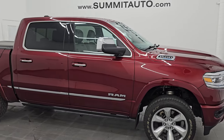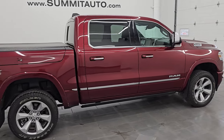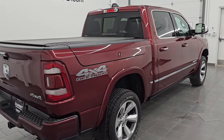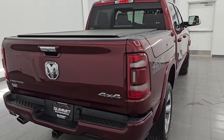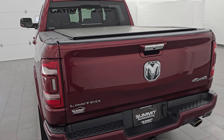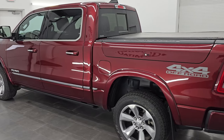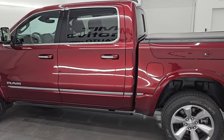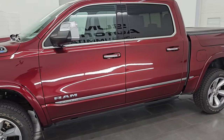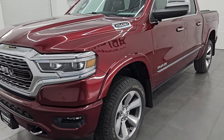Hey, this is Brett. I hope everybody's having a great day. This 2021 Ram 1500 Crew Cab 5'7 inch short box Ram Box Limited Level 1 Package is stock number 14361ZA. I am here at Summit Automotive in Fond du Lac, Wisconsin — your new and used Ram and light duty truck headquarters. This 2021 Ram 1500 has the 5.7 liter V8 Hemi engine with the e-torque assist.